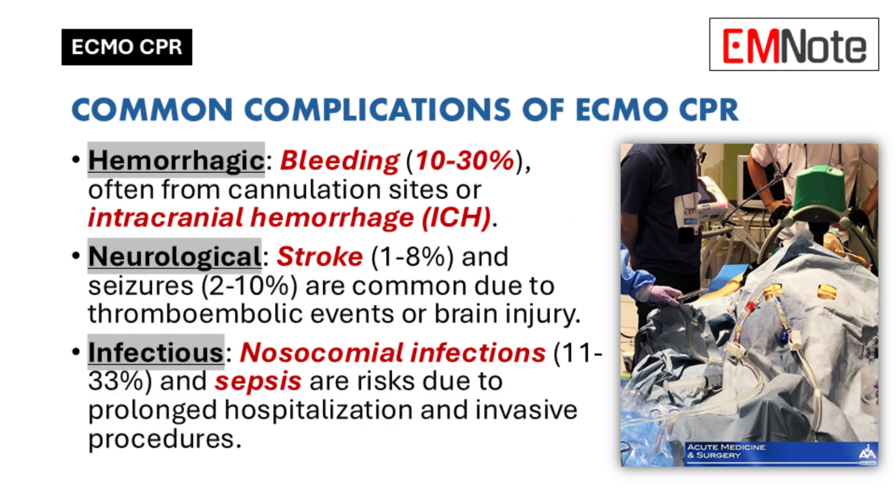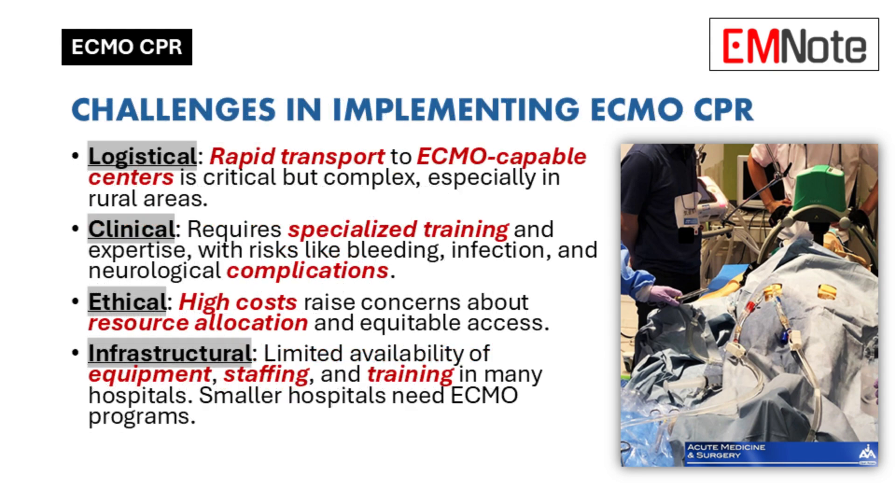Bleeding is a common complication — it could be at the cannulation sites where the tubes are inserted, or even internally. We also see neurological complications sometimes, like strokes and seizures. And there's always the risk of infections, blood clots, and kidney problems. It's a balancing act, really — weighing the benefits against the risks.